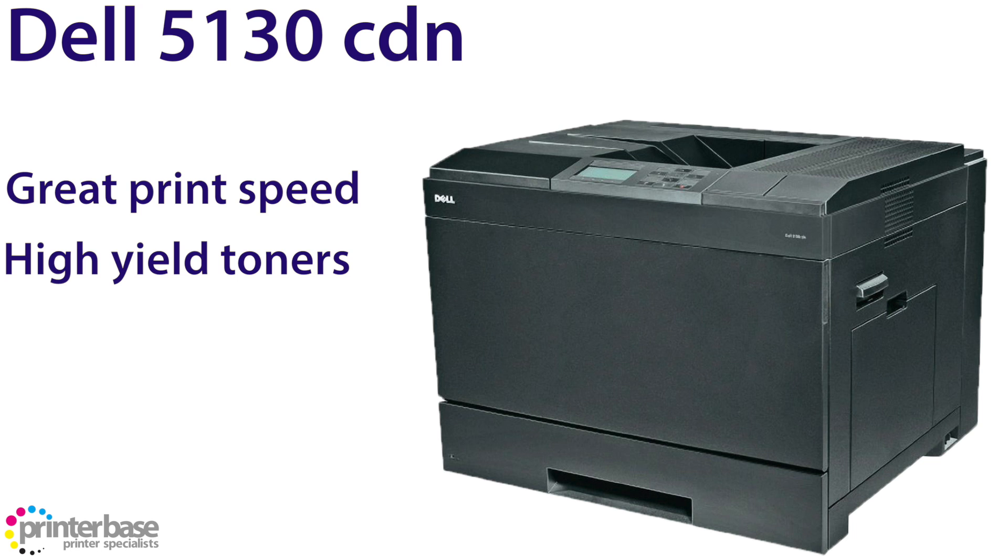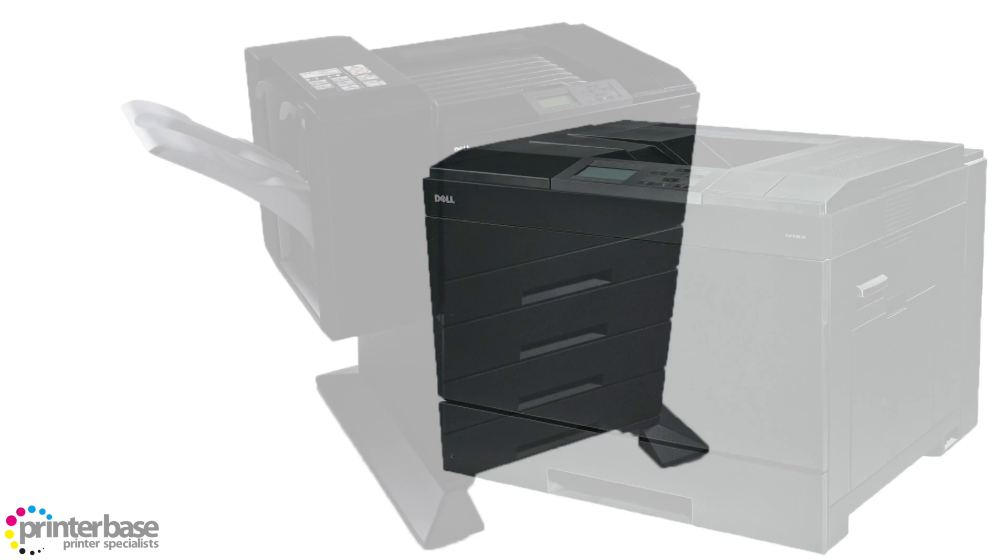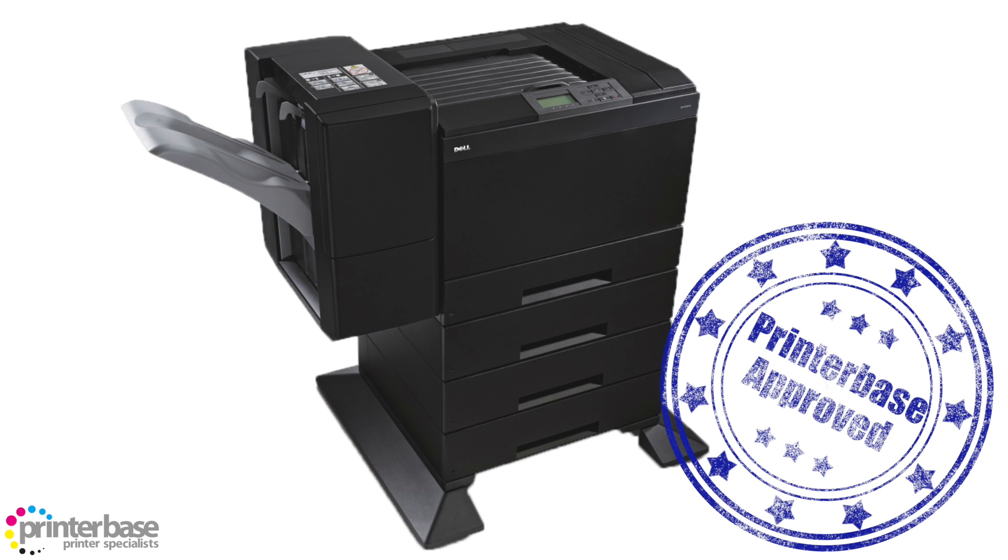Now these big yields help to keep the total cost of ownership low, and you don't need to keep replacing old toner too often, giving you even more time to get on with other things.